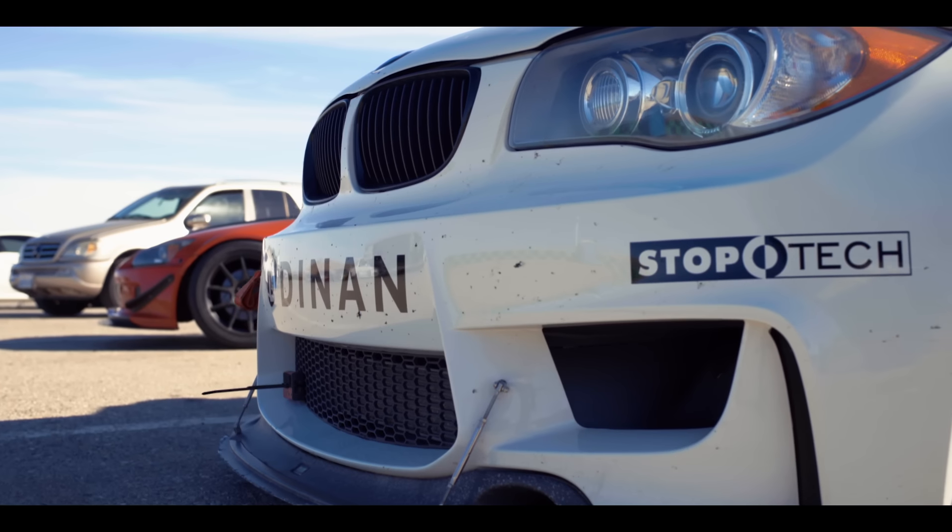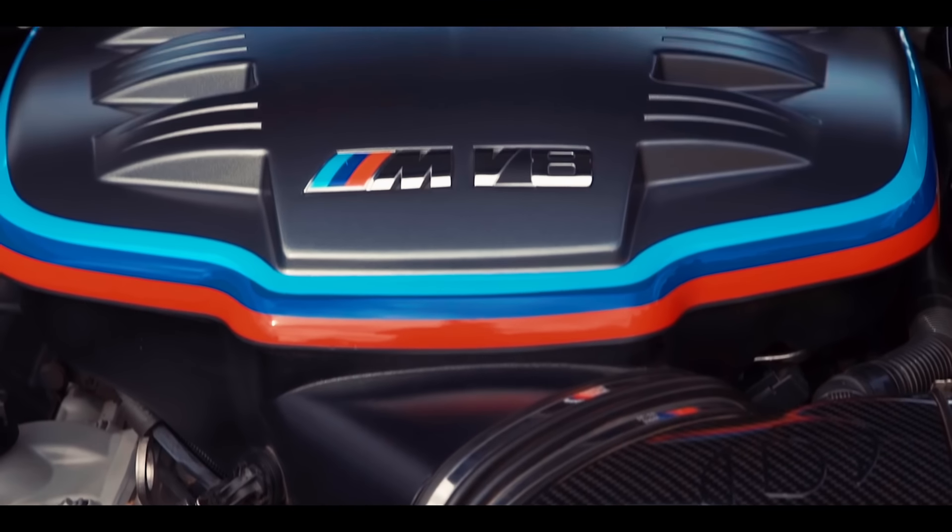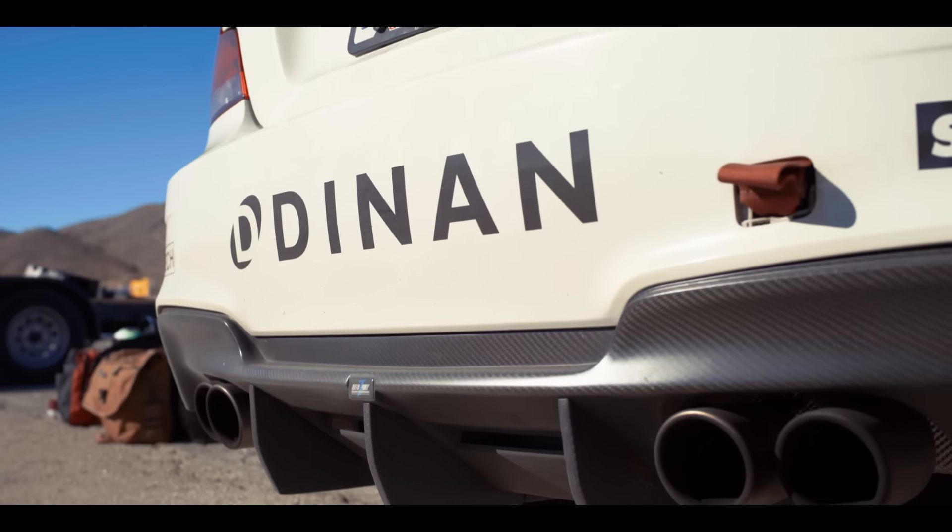This car started life out as a 135i — we call it the 1M clone. It's quite a beast. From there we realized we really wanted to do something special, and the owner Marco has really put a lot of energy into it. It's now got an S65 from the M3, the E92.